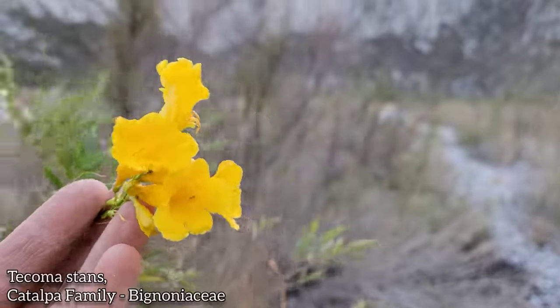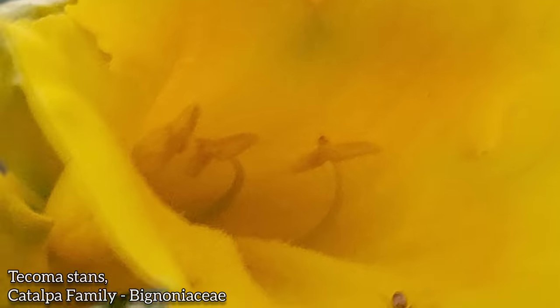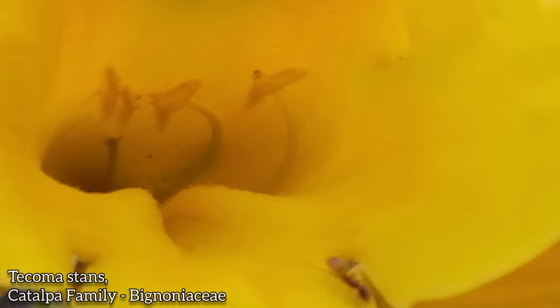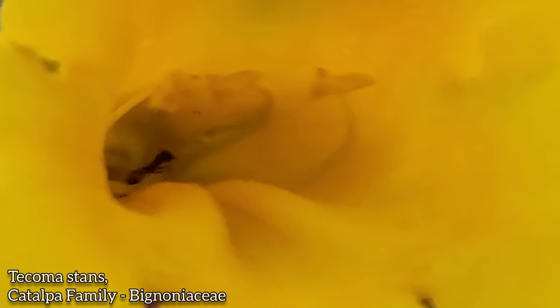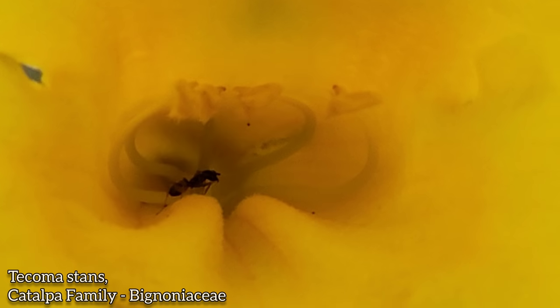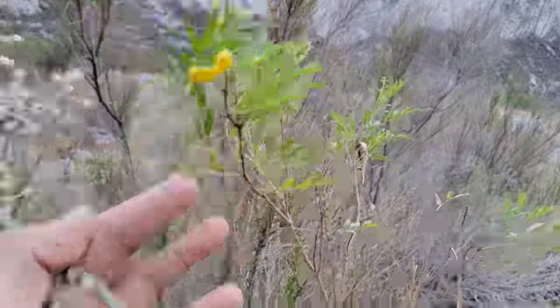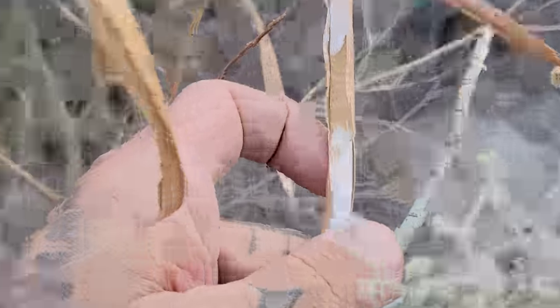Tecoma stans, catalpa family, Bignoniaceae — zygomorphic corolla, quite attractive. You've probably seen one in your grandma's yard if you live in the right climate. Four stamens in there at different levels. You see the style further down in the back. What are those ants doing in there? Four anthers and a little style in the back. And of course the foliage is pinnate. And then there are those little fruits with the fuzzy seeds in them.